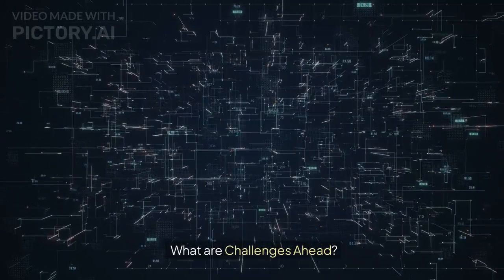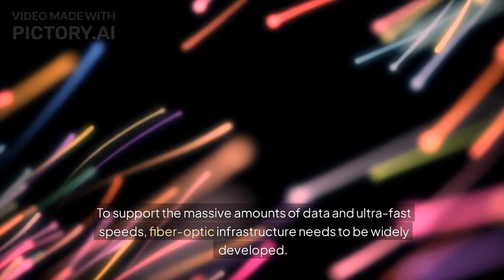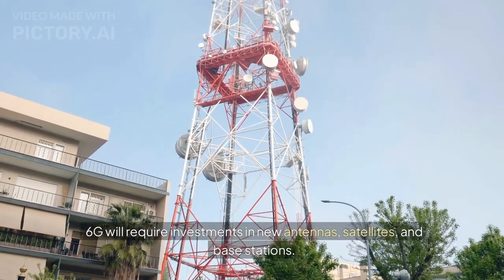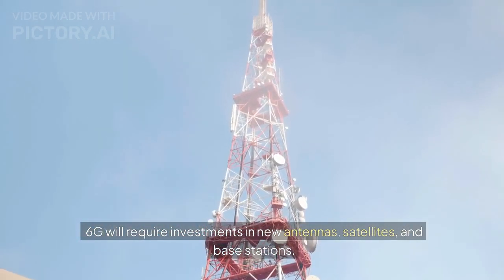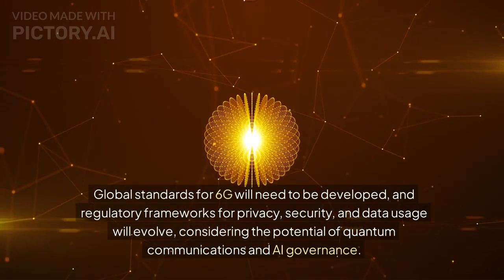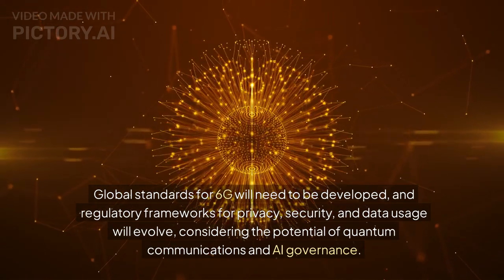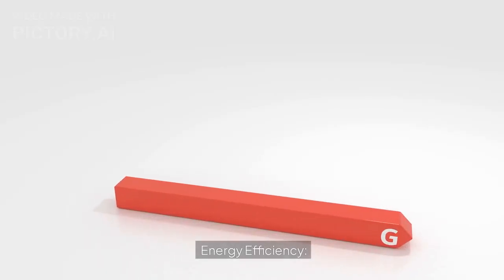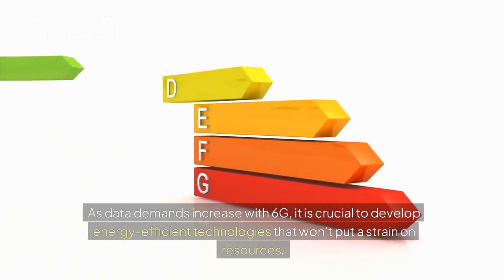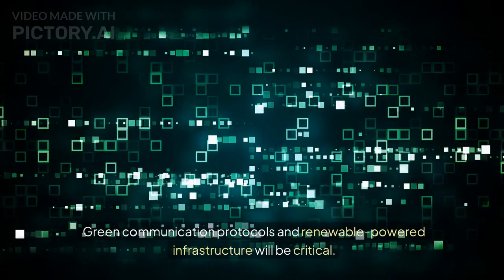What are the challenges ahead? Infrastructure development is a key hurdle — to support massive amounts of data and ultra-fast speeds, fiber-optic infrastructure needs to be widely developed, and 6G will require investments in new antennas, satellites, and base stations. Regulation and standards also need to evolve globally, with regulatory frameworks for privacy, security, and data usage adapting to quantum communications and AI governance. Finally, energy efficiency is critical — as data demands increase with 6G, developing energy-efficient technologies, green communication protocols, and renewable-powered infrastructure will be essential.